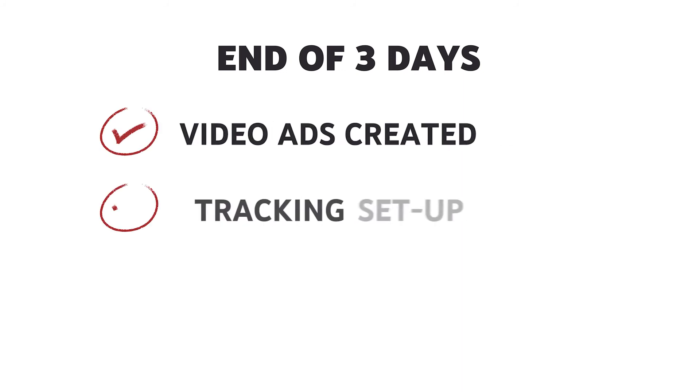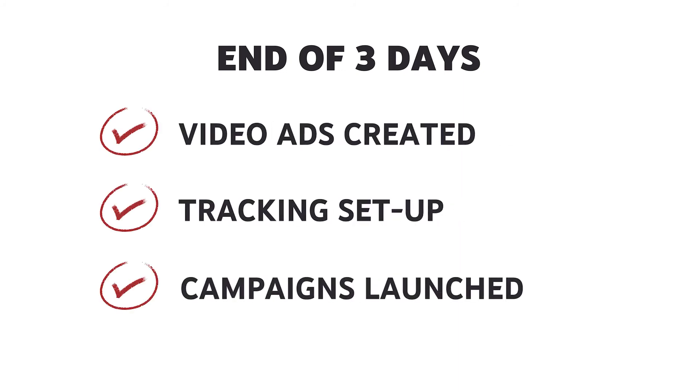By the end of these three days, you'll have video ads created, tracking set up, and campaigns launched that will be ready to be seen by your future customers. If this sounds fun to you and you have a great product or service and you don't mind putting in some work, I invite you to apply for this opportunity so you can see if it makes sense for your business. You at least owe it to yourself to see if this is a right fit for you. Since we'll be building out your campaigns with you, we do have limited seats and time available, and they'll be given to the people who are able to take action quickly.